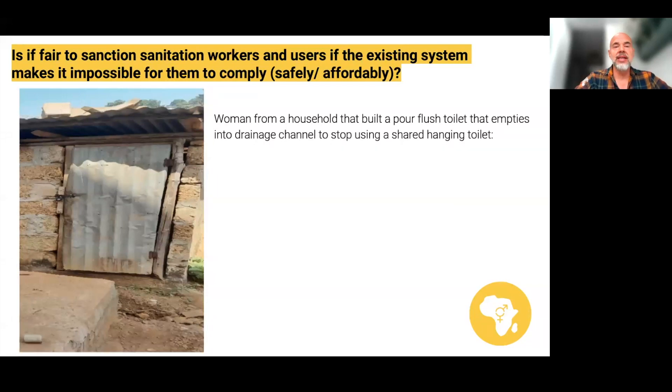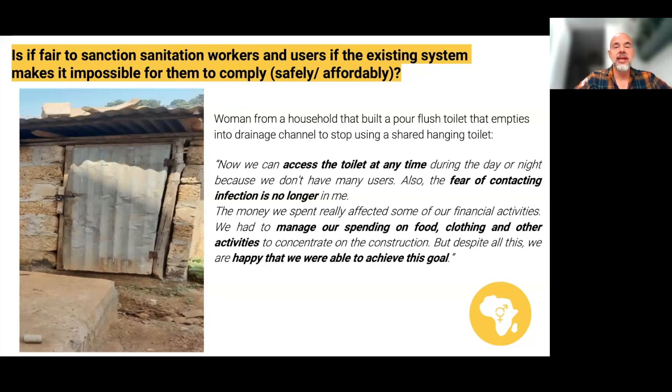It's also important to recognise that these people are investing in their sanitation work and infrastructure, and trying to be clean and safe. One woman from a household that built a pour-flush toilet emptying into a drainage channel — to stop using a shared or hanging toilet — told us: 'Now we can access the toilet at any time during the day or night because we don't have many users. Also, the fear of contracting infection is no longer in me. The money we spent really affected our financial activities — we had to manage our spending on food, clothing, and other activities to concentrate on construction. But despite this, we are happy that we were able to achieve this goal.'